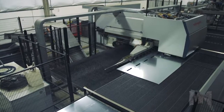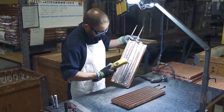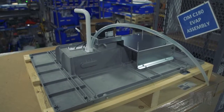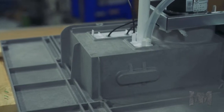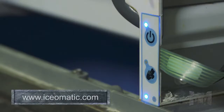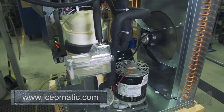Their line of USA-made machines are designed with simplicity and efficiency in mind. They're constructed with a rugged structural foam base that provides support while being completely rust-proof. Precision components, simple electrical controls, and durable compressors mean long-lasting performance.